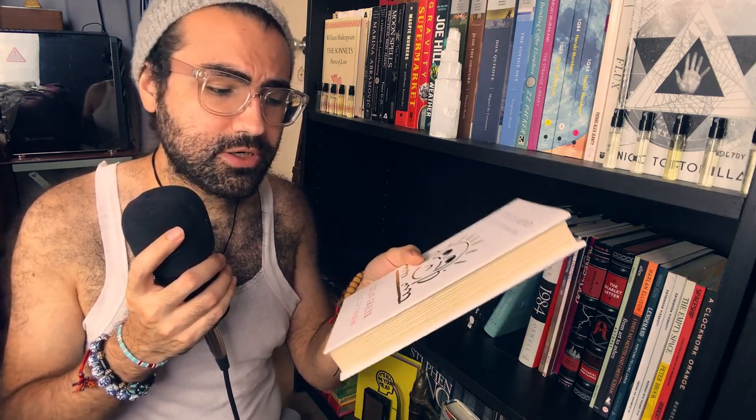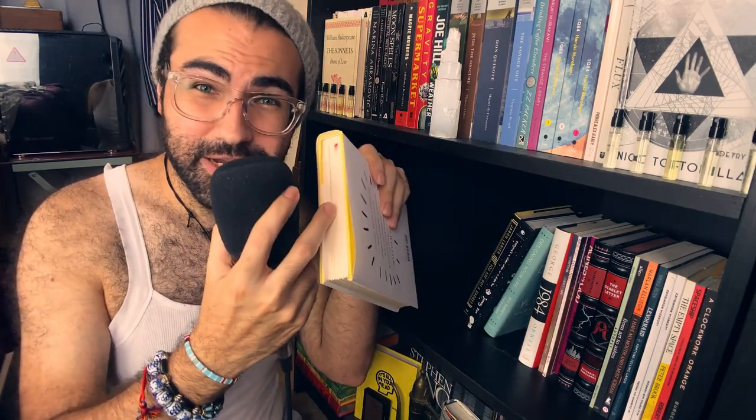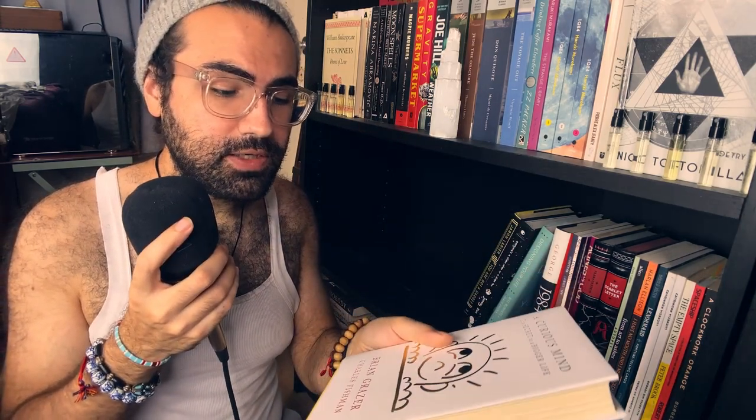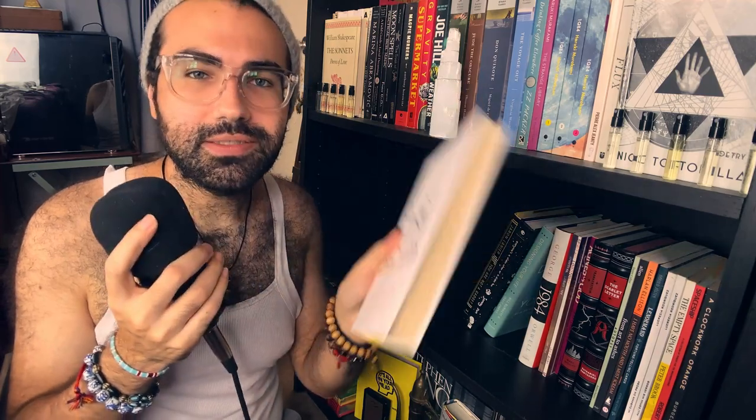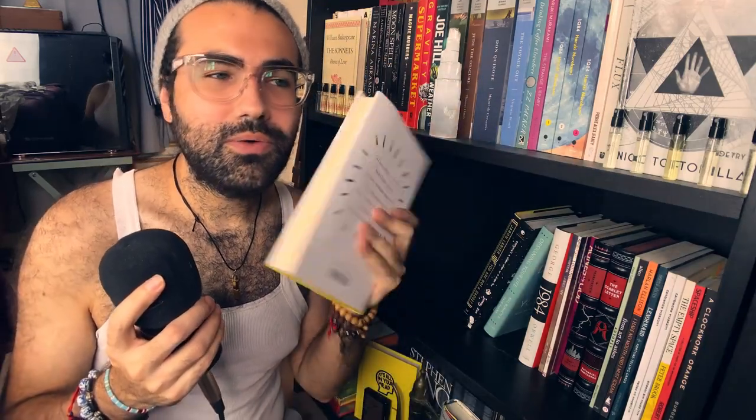A Curious Mind: The Secret to a Bigger Life by Brian Grazer and Charles Fishman. I love this book — I've only read to here, but it's so fun. It makes me want to live a more curious life. I recommend living a more curious life: ask more questions of people and situations, go out and explore, don't just exist in a bubble with blinders on. Get to know people, get to know your environment and the world around you.